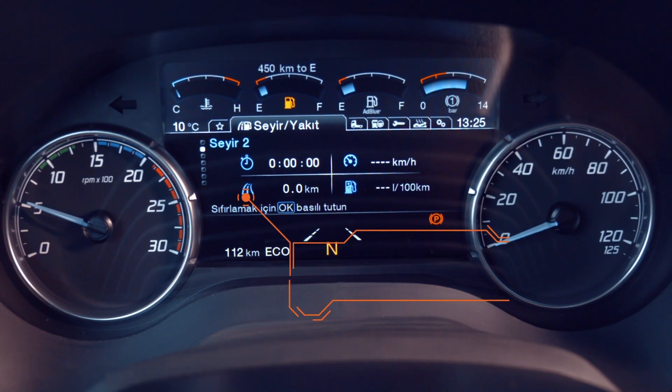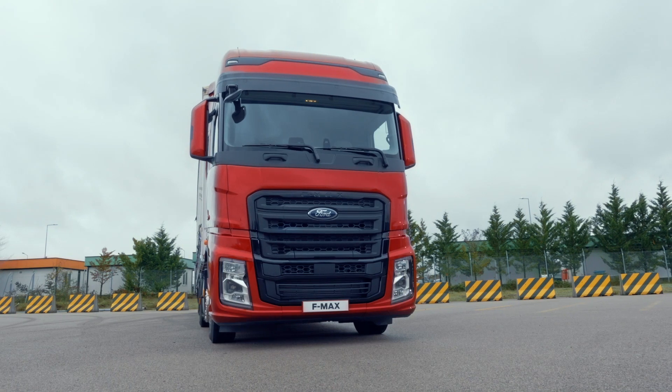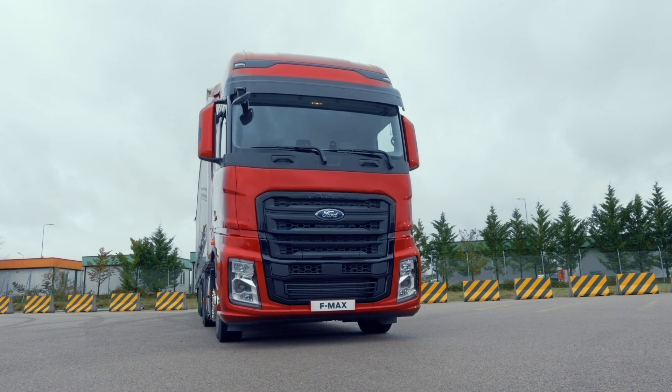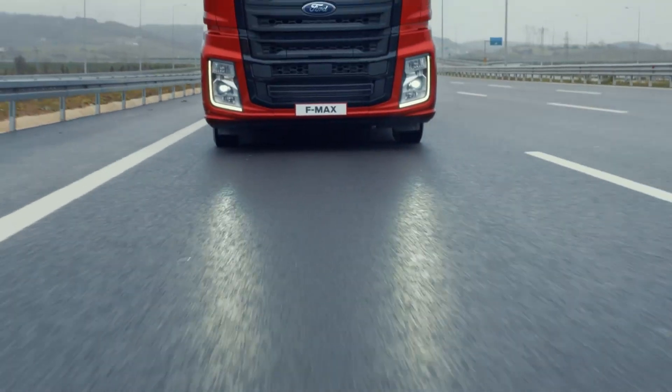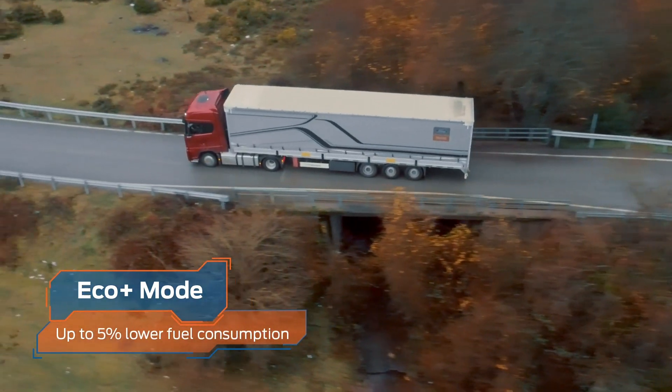With 5 minute auto stop, Eco Plus Mode has got your back, even when you're busy loading your vehicle. Thanks to technologies like these, Eco Plus Mode lowers your fuel consumption by up to 5%.